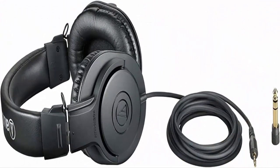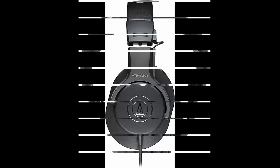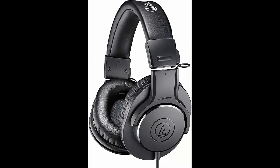Audio-Technica AT-HM2OX Professional Studio Monitor Headphones Black. Advanced build quality and engineering designed for studio tracking and mixing. 40mm drivers with rare earth magnets and copper-clad aluminum wire voice coils, tuned for enhanced low-frequency performance.